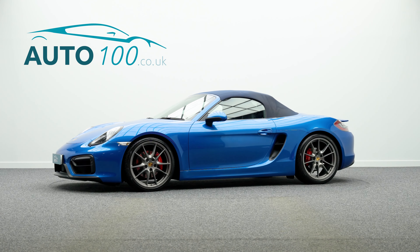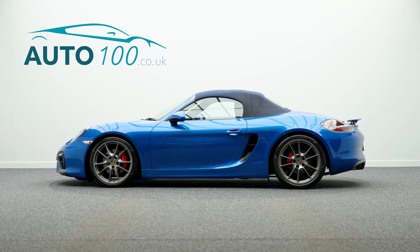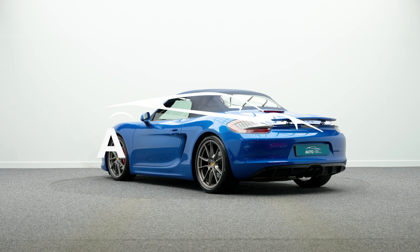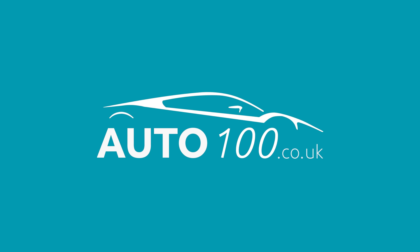The performance is incredible, with the naturally aspirated 325 horsepower engine giving a rapid 0-to-60 time and a max speed of 174 miles per hour. If you are looking for a vehicle with power, dynamic drive capability, and an eye-catching look, then this is the car for you.